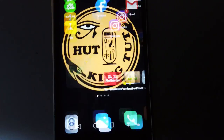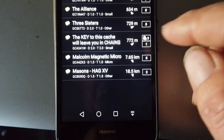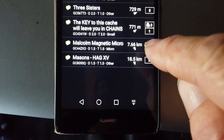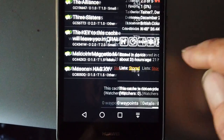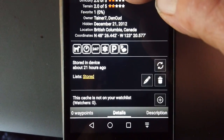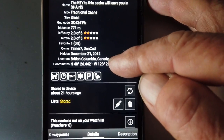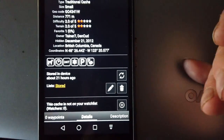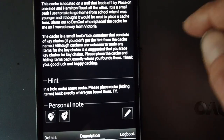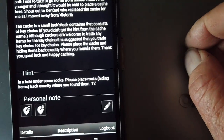Let's pull that one up on the phone. I got it stored and it's called 'The Key to This Cache Will Leave You in Chains.' It's a small cache, difficulty of two, terrain of two — not a micro at least. The hint is pretty generous: in a hole under some rocks, please place the rocks back where you found them.